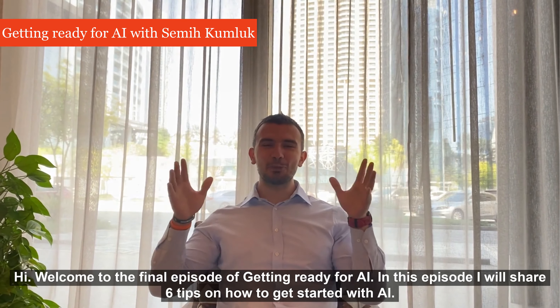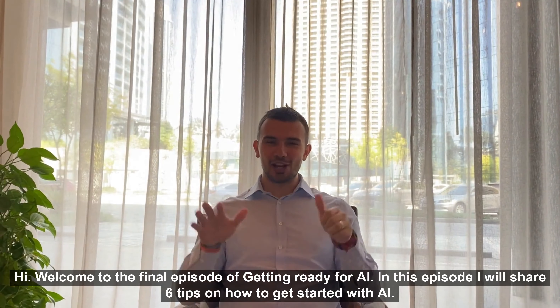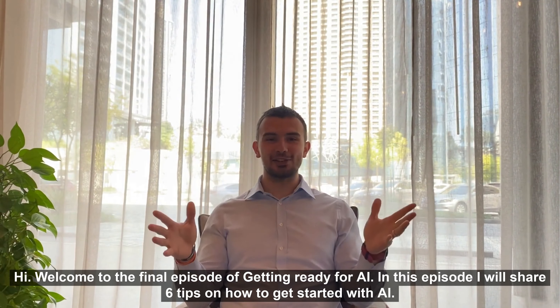Hi! Welcome to the final episode of Getting Ready for AI. In this episode, I'll share six tips on how to get started with AI.